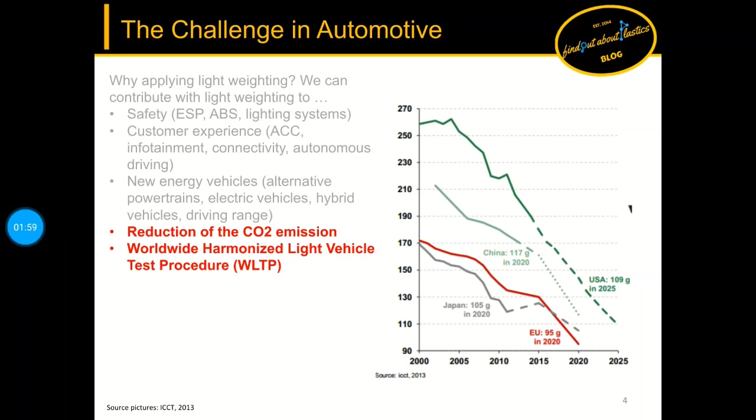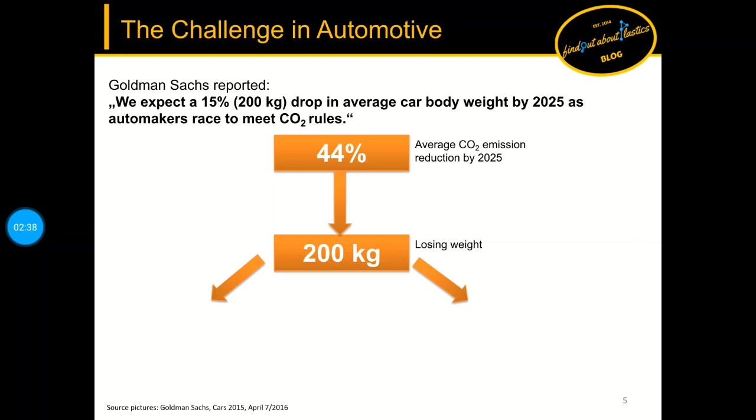On this slide I picked the example of CO2 reduction. In the European Union, only 95 grams per kilometer are allowed by 2020. The EU has the strictest CO2 values and OEMs have to pay fees if those are not fulfilled. The new worldwide harmonized light vehicle test procedure — short WLTP — pushes OEMs even faster. Goldman Sachs expects a 15 percent or equal 200 kg drop in average car body weight by 2025 to meet CO2 rules.